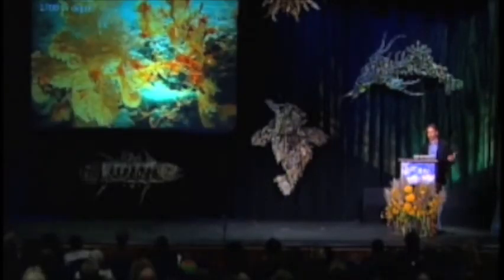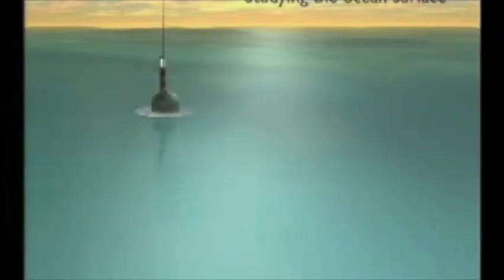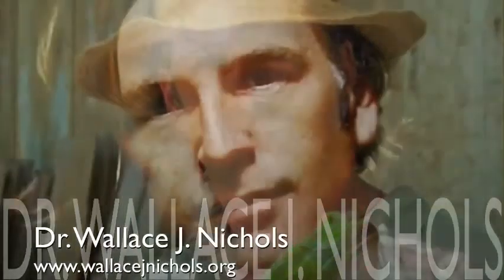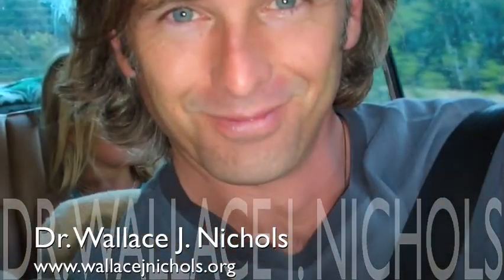We now know that the ocean bottom is much more diverse than we thought. These primoids — sea fans on the sea floor in the Gulf of Alaska — are 2,700 meters deep. Down there is a forest, a rain forest, in the ocean. We're studying the sea floor and we've got technology to study the surface of the ocean, with buoys all around the ocean.